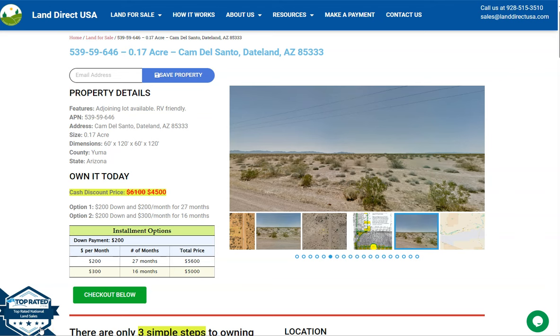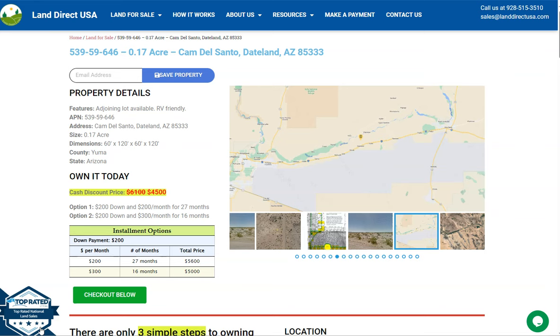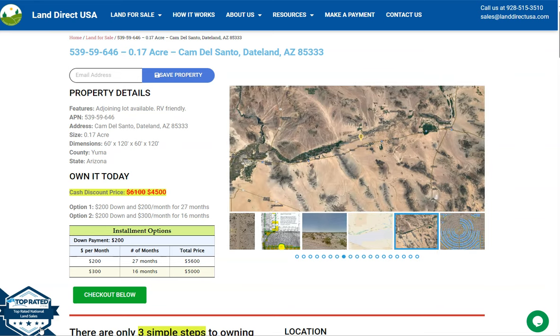This is from LandDirectUSA. We are a source of quality and affordable land. Today we have our 0.17 acre lot at Cam Del Santo, Dateland, Arizona, and this is in Yuma County.